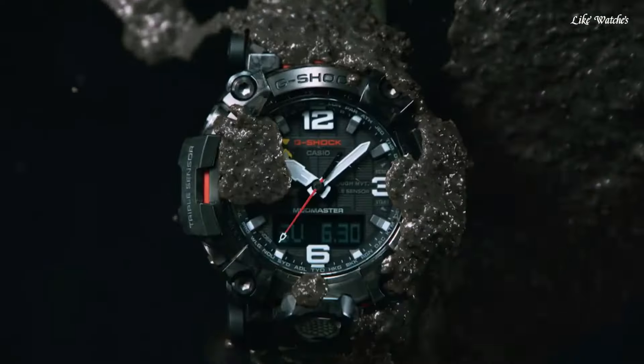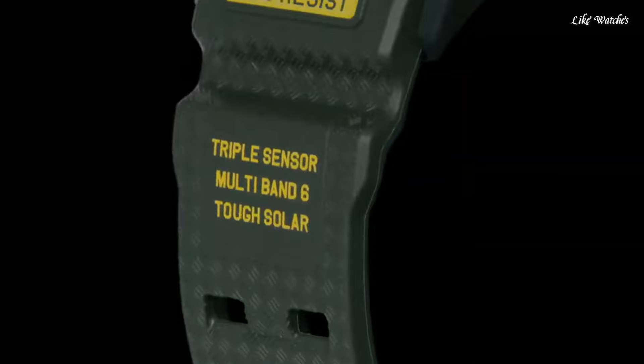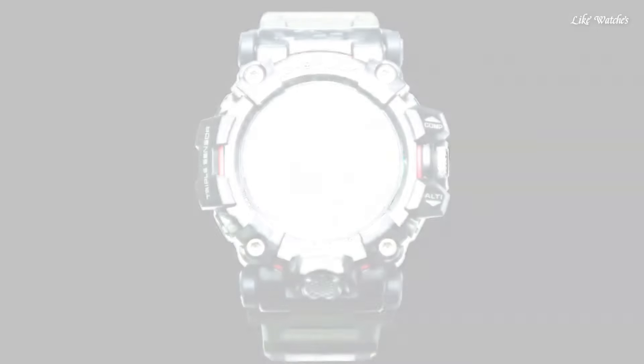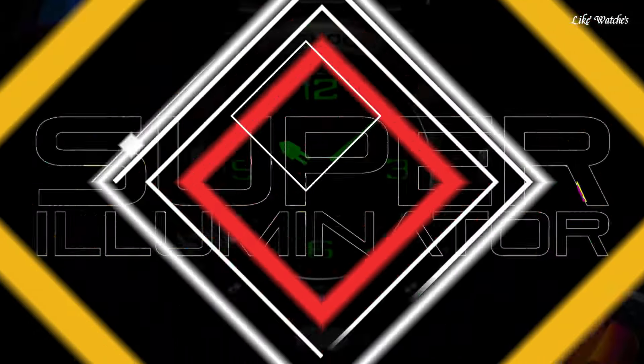World time: access time information for various cities worldwide. Additional features typically include stopwatch, countdown timer, alarms, and tide and moon graph, helpful near water.